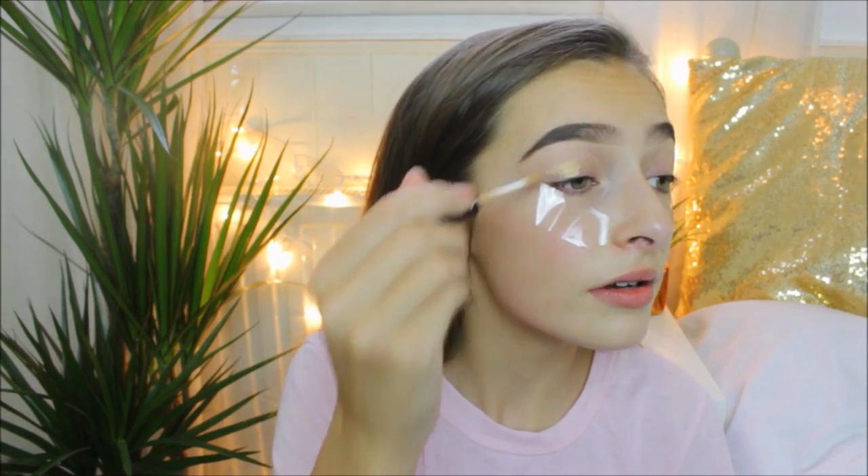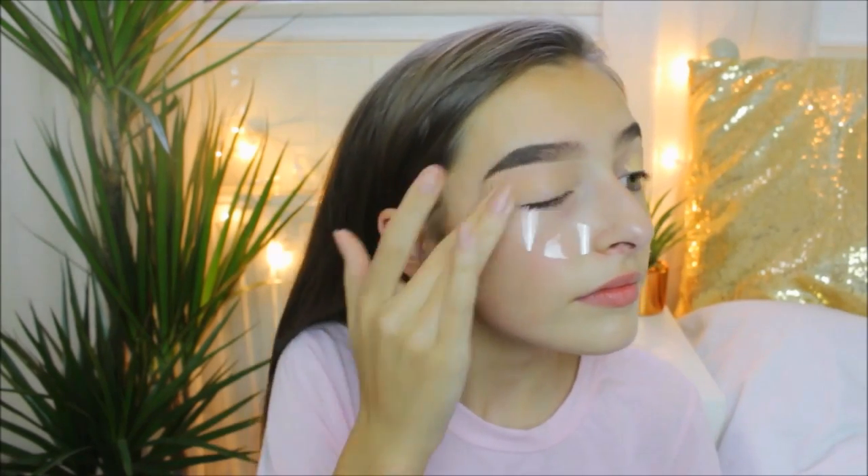Now I'm just going to be priming my eyelids with the Collection Lasting Perfection Concealer — just a little bit on my eyelids. I'm sorry if this video seems a little bit all over the place; I haven't got a clue what sort of look I'm going for. I just have an idea in my head of the typical Instagram baddie, so we're just going to see how it goes.